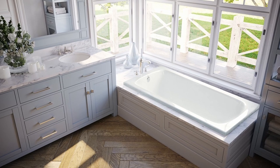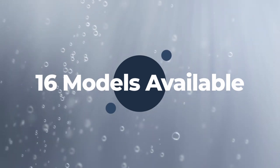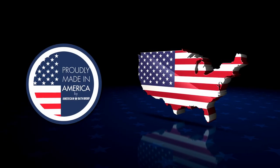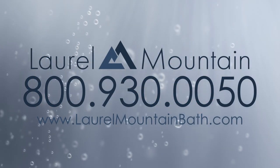These deep soaking tubs are available in 16 models and are proudly made in the USA. For more information, visit laurelmountain.com.